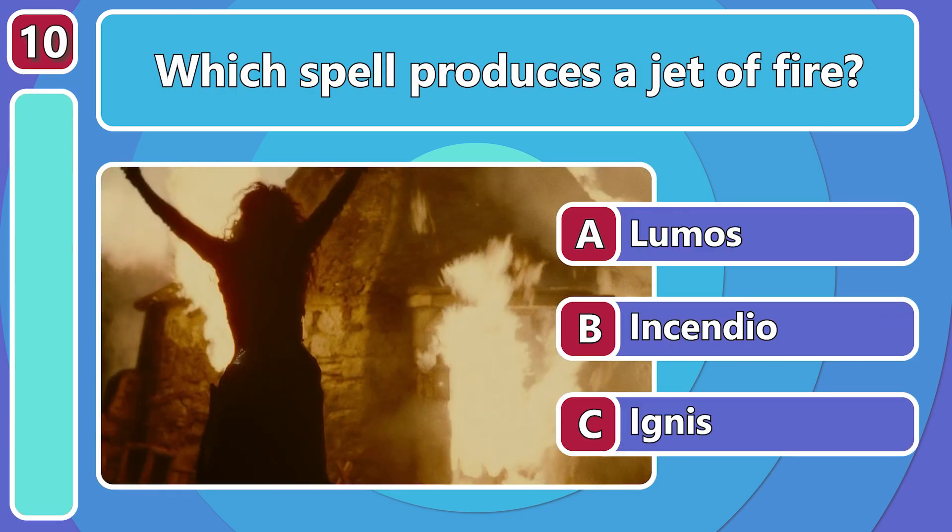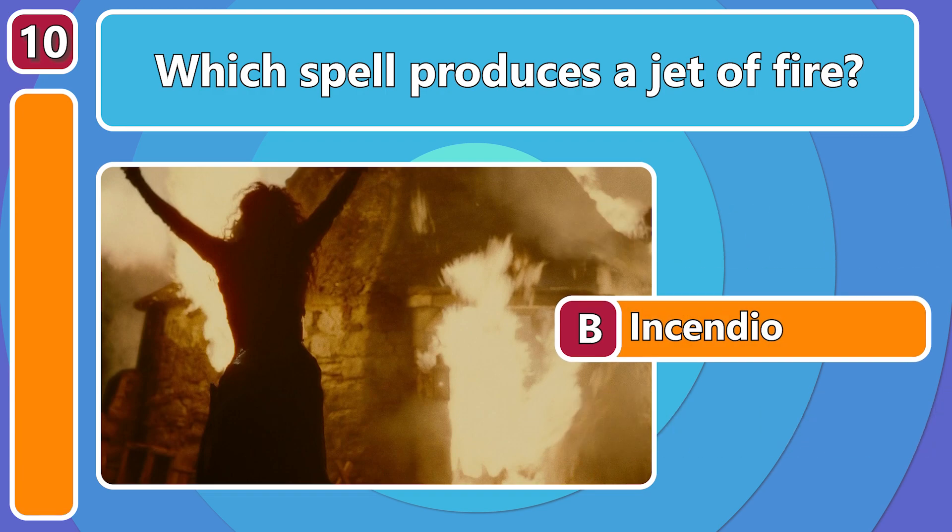What spell produces a jet of fire? Incendio!